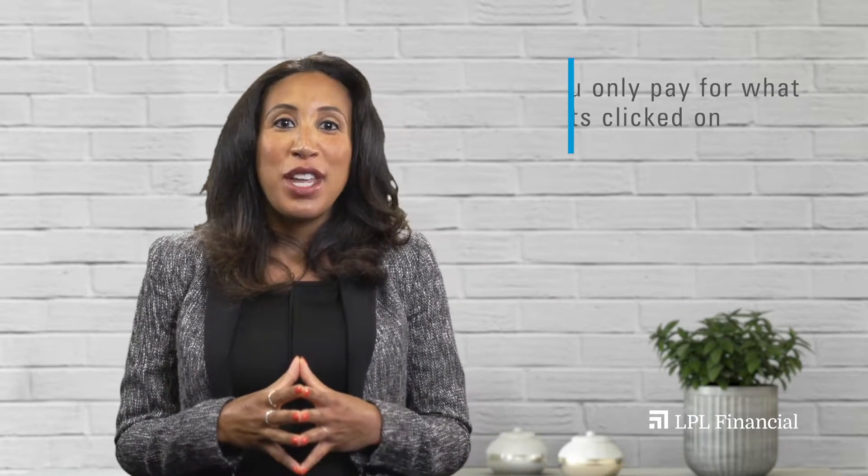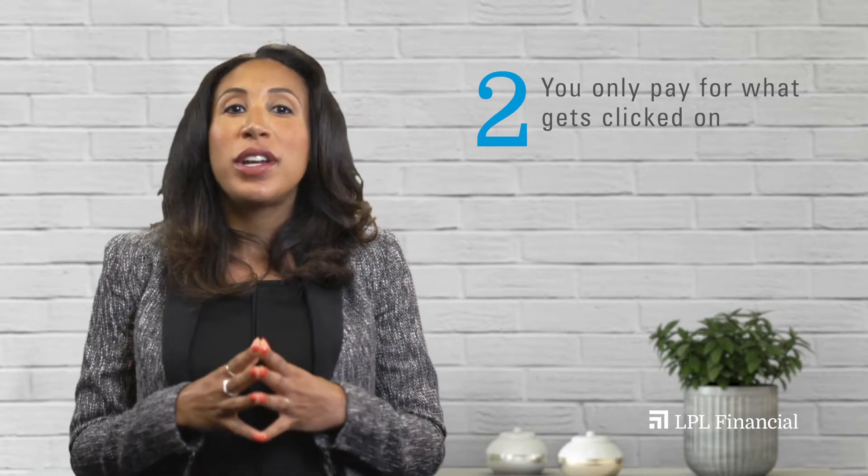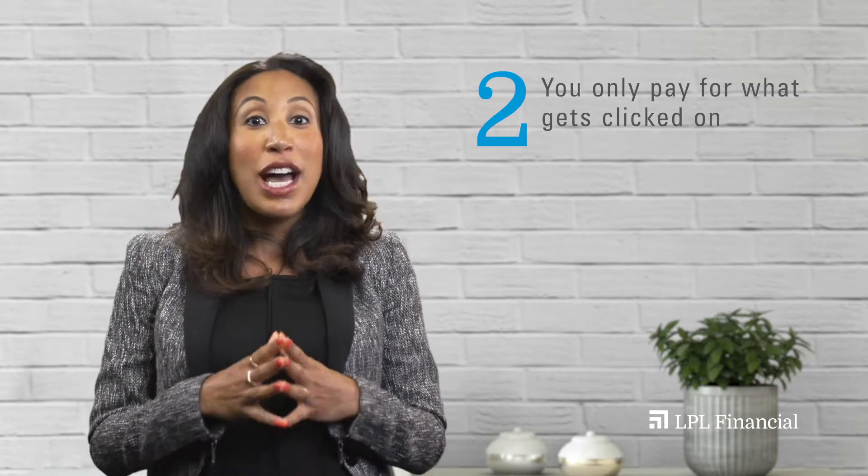Number two, you pay only when someone clicks on the ad. The cost depends on how many other people are trying to rank for the same term. You're also able to set a budget you're comfortable with and can pause that campaign spend at any time if you're not seeing favorable results.